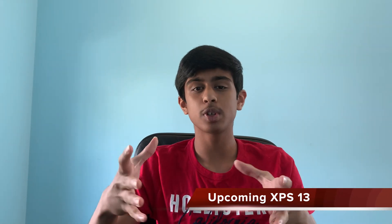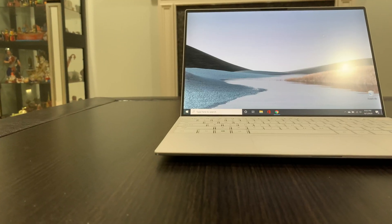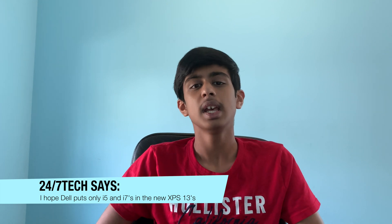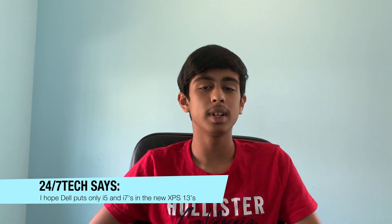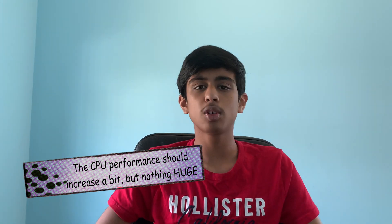So what's new with the XPS 13 clamshell? In January 2020 we saw a huge update: new design, new keyboard, bigger trackpad, better processors — a whole redesign, which I bought and love. For the 2021 model we should see incremental upgrades: 11th gen processors in i5 and i7 models — hopefully they drop the i3, since dual-core processors aren't good enough anymore. The GPU should be much better with the new XE graphics, building on the already strong Iris Plus G7 from the 2020 XPS 13.